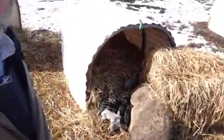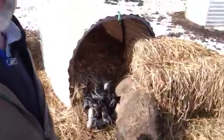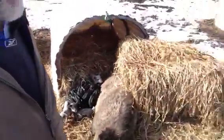Looks like she's doing just fine. You can tell how much of a killer they are — they will attack you if you're not careful.